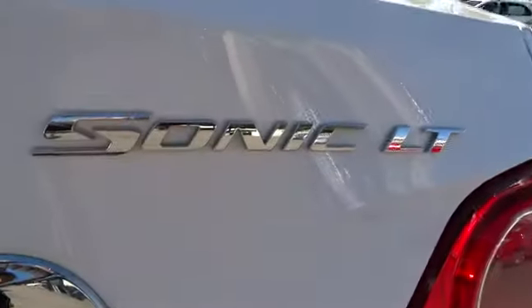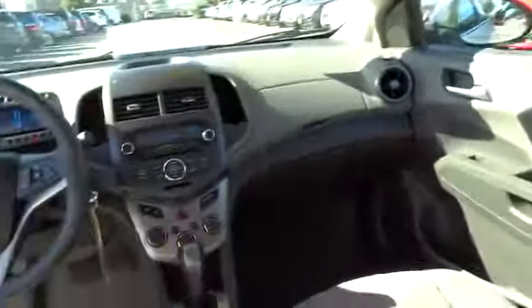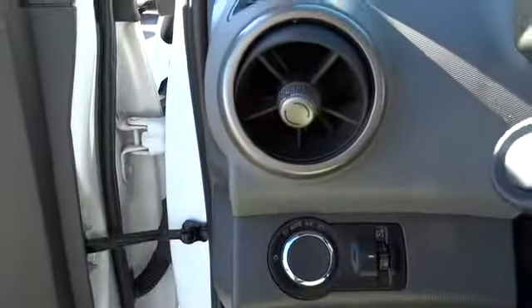Drive it today. Thank you so much for joining us today.